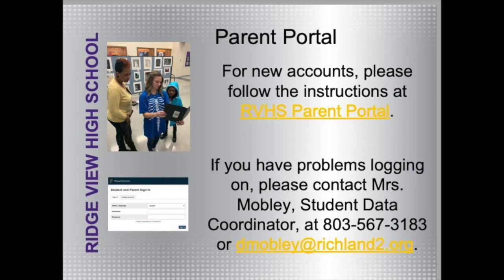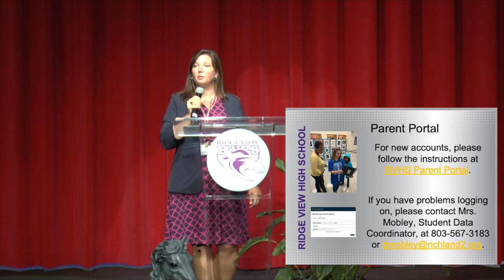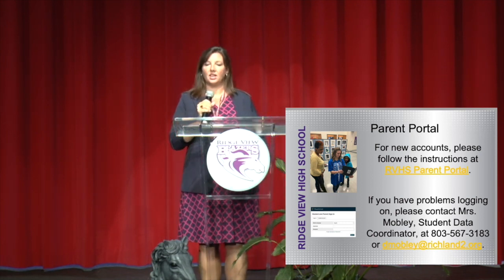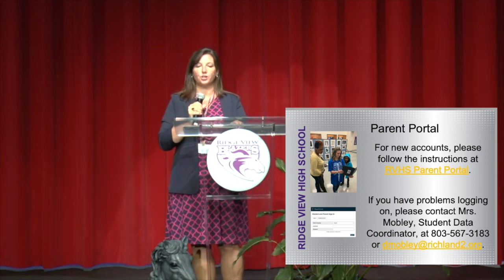Good evening, Blazer families. My name is Dr. Chastity Evans, and I am the Assistant Principal of Instruction here at Ridgeview High School. I'm excited to share some information about academics. The first thing I would like for you to know is that if you do not have a password and login for Parent Portal, it would be a great resource for you to have. It will allow you to see your student's schedule and their grades updated in a live manner. If you need help with that, contact Mrs. Mobley, the student data coordinator.